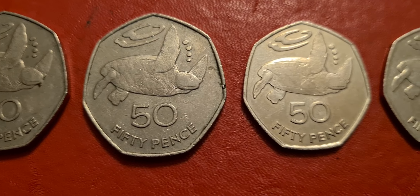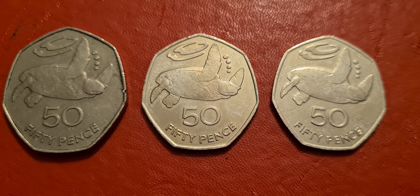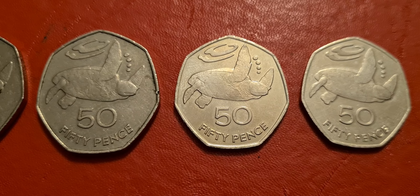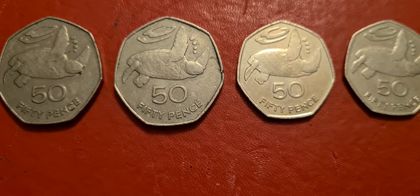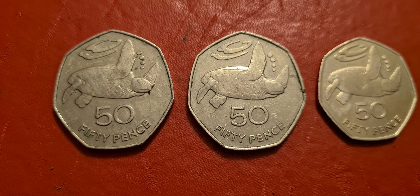Really nice 50ps. I've known about these for quite a while but haven't got around previously to adding any of them to the collection — but that's all changed now.